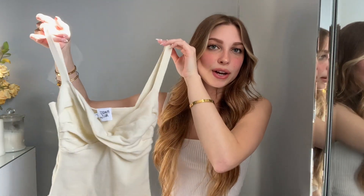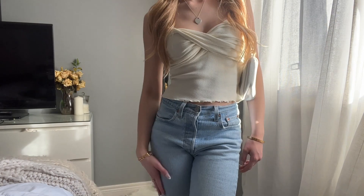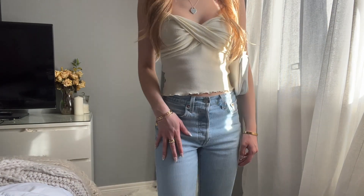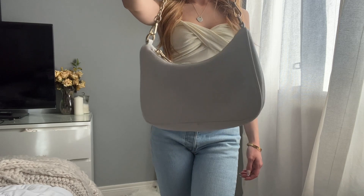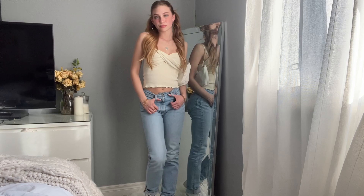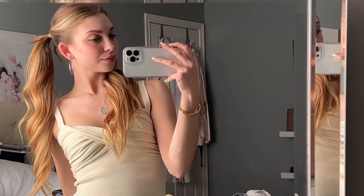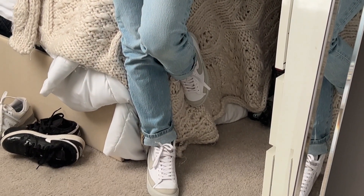The second top from Princess Polly is this twist top. I love the color — I feel like it's such a good spring color and it was pretty easy to style. I ended up pairing it with my Levi's 501 jeans and my Nike Blazers. If I got a little cold, I could just throw a white cardigan over it. I absolutely love this outfit — I think it's so cute.